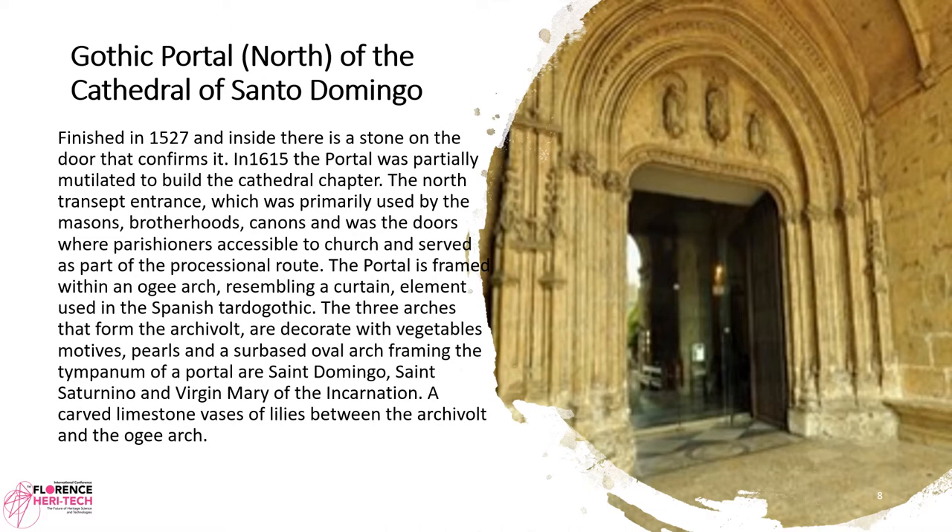The portal is framed within an ogee arc resembling a curtain, elements used in the Spanish Late Gothic. The three arcs that form the archivolt are decorated with vegetable motifs, pearls, and a sur-based oval arc. Framing the tympanum of the portal are Saint Dominic, Saint Saturnino, and the Virgin Mary of the Incarnation — carved limestone vases of lilies between the archivolt and the ogee arc.